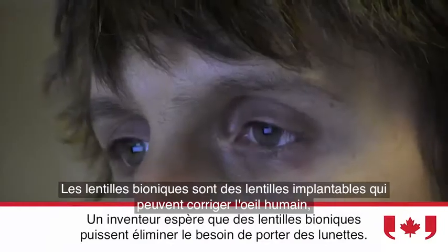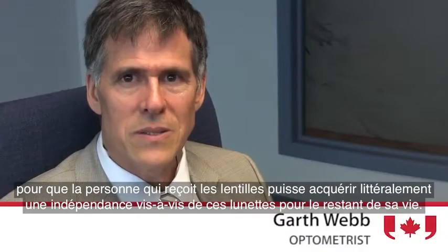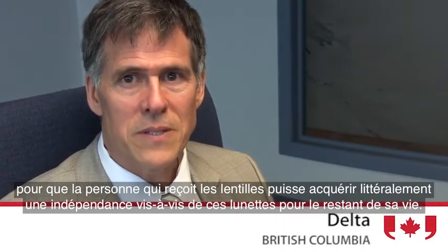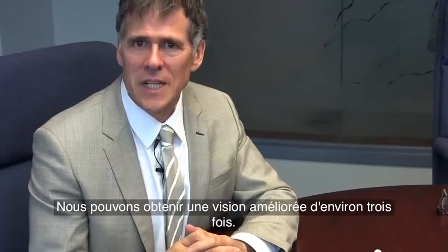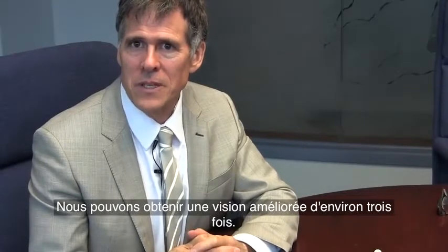The Bionic Lens is an implantable lens that can correct the human eye so that the person receiving that lens can have literally independence from eyeglasses for the rest of their life. It's more the resolution, the sharpness of vision, and we can obtain approximately three times vision enhancement.